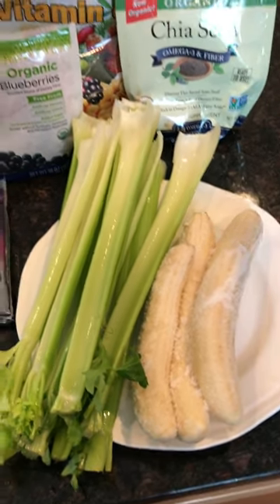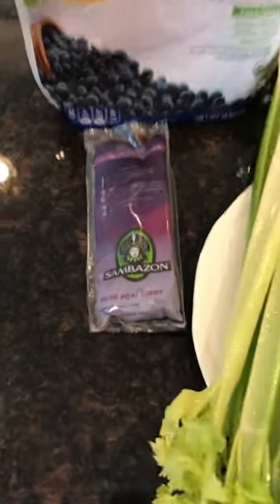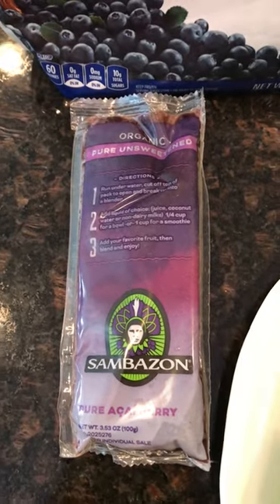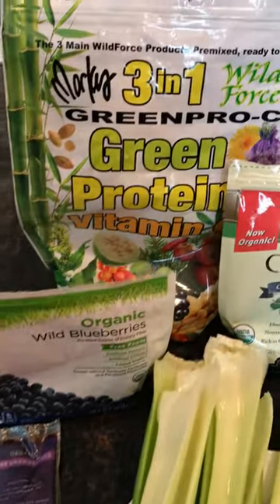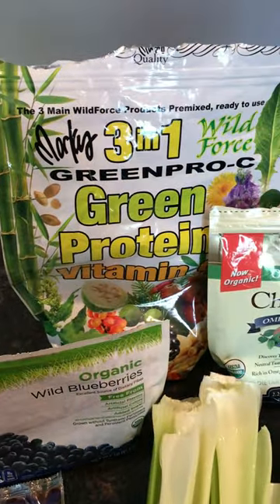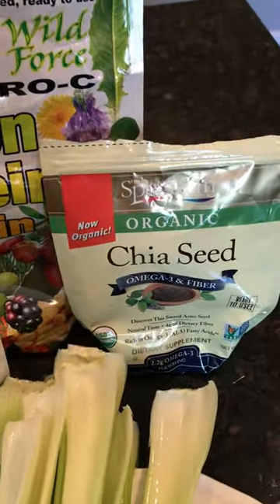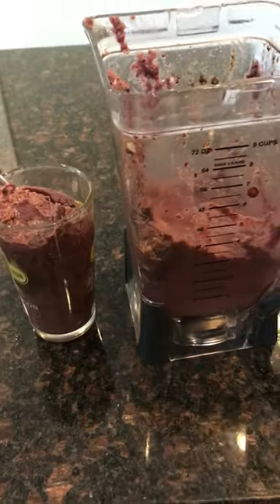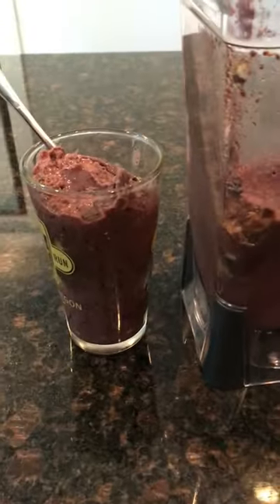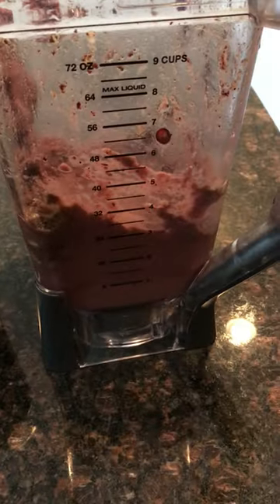I had three frozen bananas, some frozen acai, some frozen blueberries, Marcus Roshan's green pro sea mix, and some chia seeds. So I had a pretty good smoothie — lots of nutrients, pretty filling and satisfying. That's what it looked like when it was done, so I started off the day with a nice smoothie.